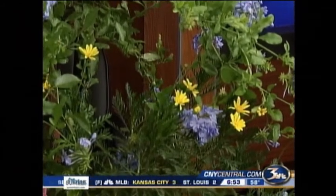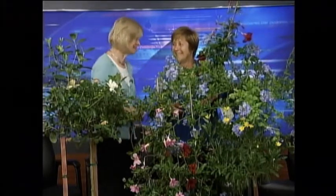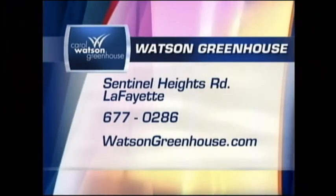If you want some bright color for an accent in your garden, don't give up on the tropicals — there are all colors, shapes, and sizes. Make your neighbors jealous! Carol is down in Lafayette; there's the address and a website. We'll see you again next Saturday.